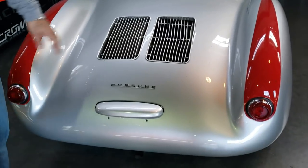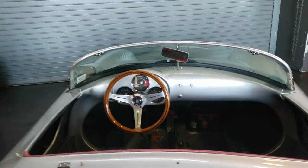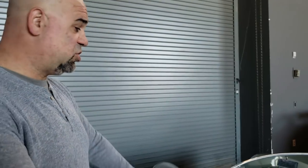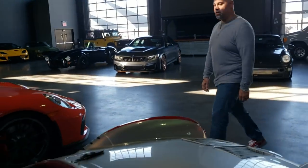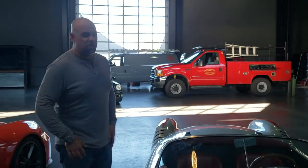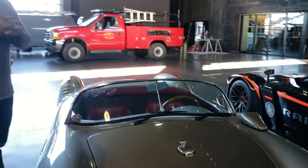This is a Porsche 550 Spyder replica. I think it's probably by a company called Beck, which makes these. The real ones are like five million dollars. This one starts as a 356 Porsche underneath from the powertrain perspective, but it's a tube-frame car, which is basically how they were built back then anyway. These things weigh like nothing. This is the car James Dean died in — the 550 Spyder is the car James Dean died in, so it's famous for that. I expect the Carrera GT to be kind of the same, because Paul Walker died in it.